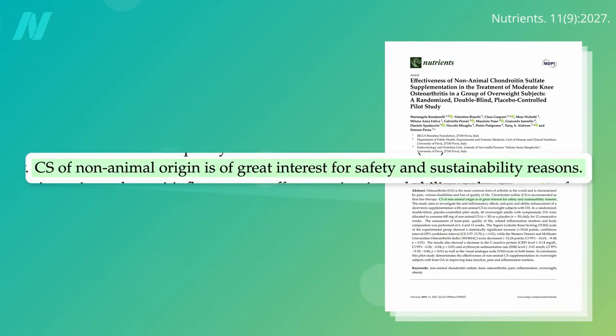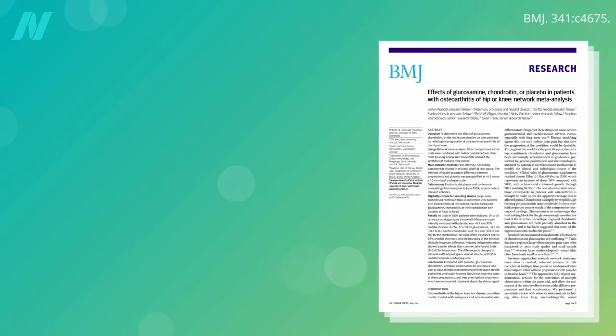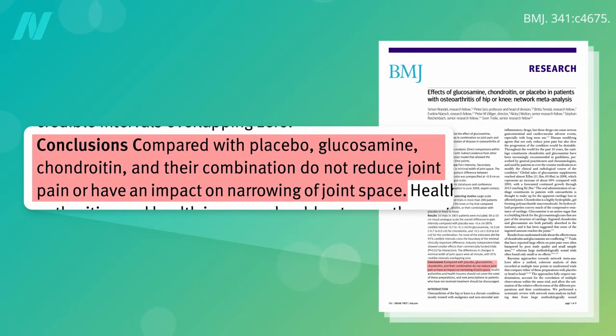If you want to give it a try, there's now a purified non-animal source of chondroitin made from scratch that should be free of contaminants. In the U.S., chondroitin and glucosamine are almost always sold in a combination pill. Like in the GAIT trial, a meta-analysis of studies pitting both against osteoarthritis found no clinically significant benefit.